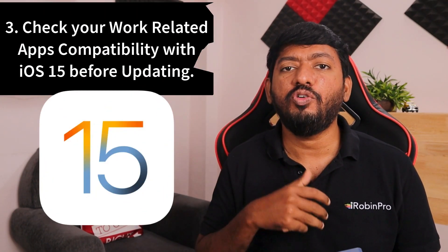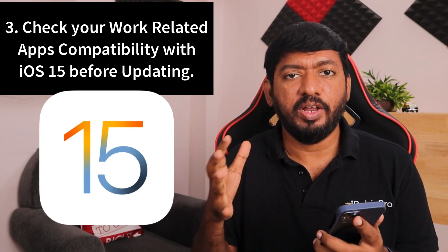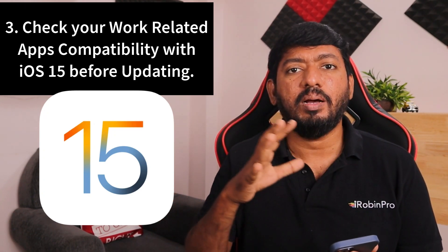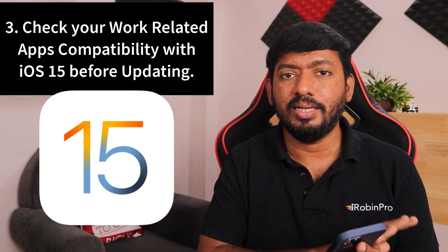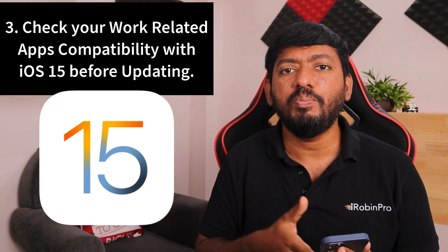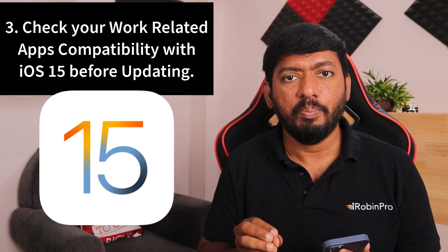The next important thing: once the update comes out, some users immediately rush to install it — that shouldn't be the case. You need to check app compatibility before updating to a major release. Whenever an OS-level update happens, some new frameworks, additions, and code changes may not be compatible with some applications. Make sure your apps are compatible with iOS 15 before you update.